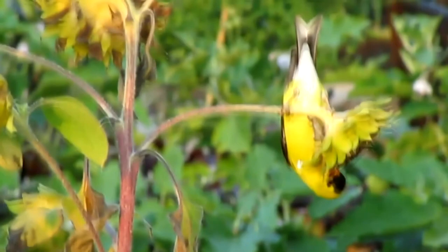Throughout most of the year, American goldfinches travel in small family groups. However, during the breeding season, they tend to remain in pairs.